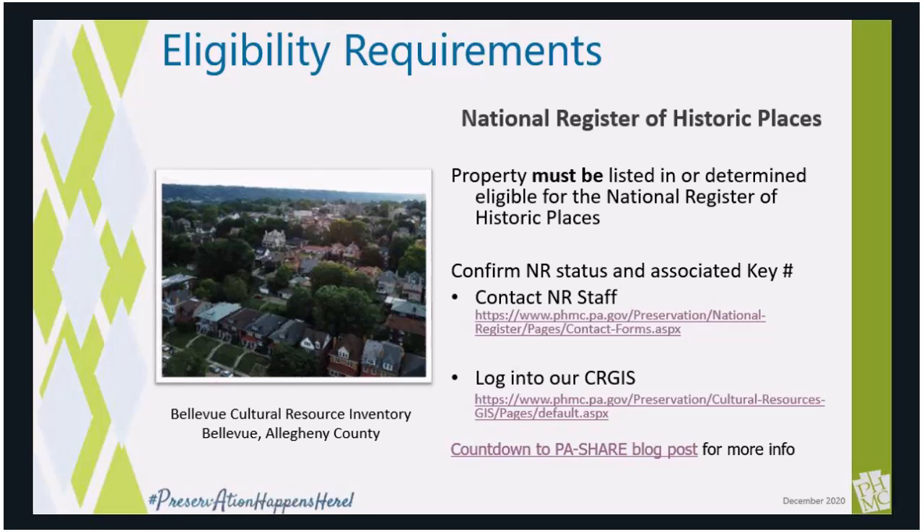Our grant application asks for the National Register number. Please contact me or one of our National Register staff to receive an official letter and the property's unique number. Remember, we are asking not for the National Park Service's NRIS number, but rather the PA SHPO resource number in the application — we can save you an immense amount of time searching through the National Park Service system. Also, the PA SHPO is transitioning away from the current CRGIS system as we launch the PA Share system. We will be abandoning the PA SHPO key number for a new number, but for this grant round we will accept the extant key number. For more information, I will direct you to our Countdown to PA Share blog post.